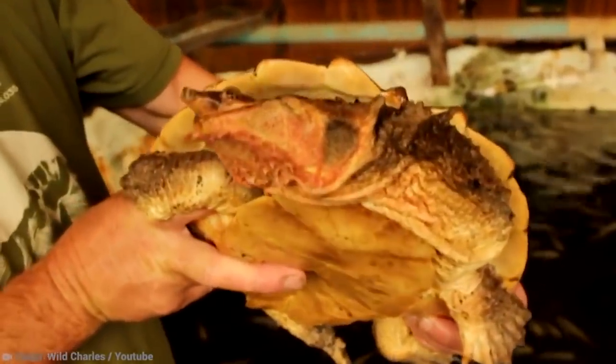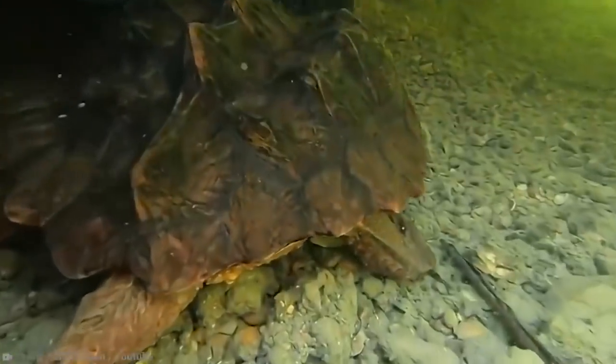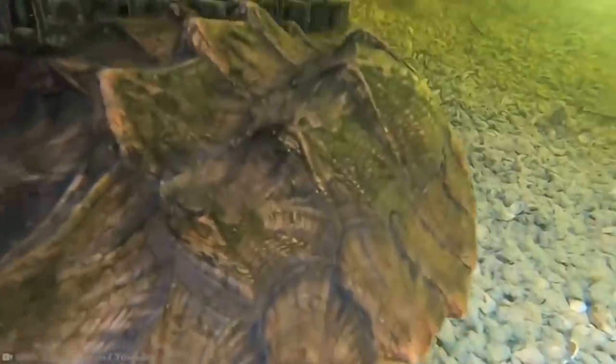Most adult turtles' necks, heads, tails, and limbs are grayish-brown in color. Matamata Turtles tend to live in stagnant pools, swamps, marshes, and blackwater streams from northern Bolivia all the way to central Brazil. They're strictly aquatic creatures, but you'll find them in shallow water with their snouts at the surface so they can breathe.